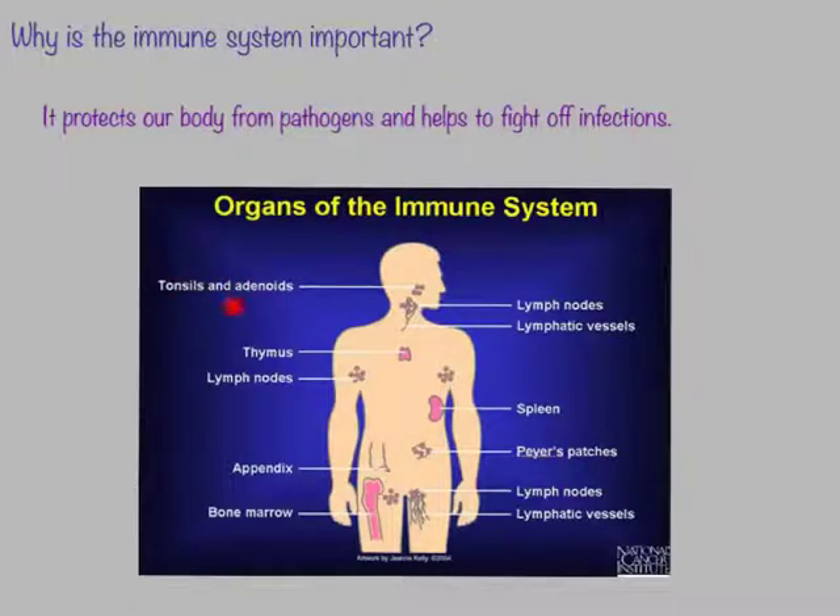Some of these organs would be our tonsils and adenoids, lymph nodes, lymphatic vessels, thymus, our spleen, the appendix, and our bone marrow. We have more lymph nodes and lymphatic vessels throughout our body. These are the organs that are going to be primarily important in helping our immune system to work and function properly.